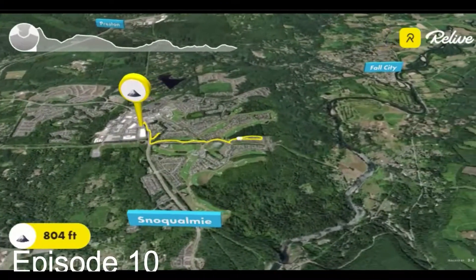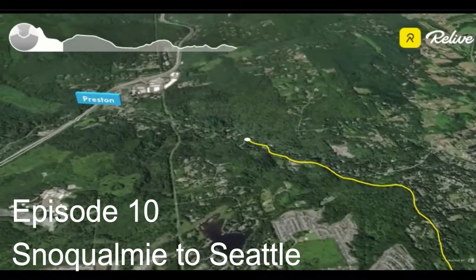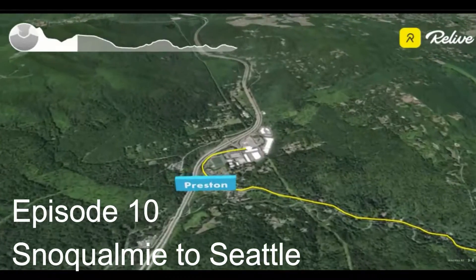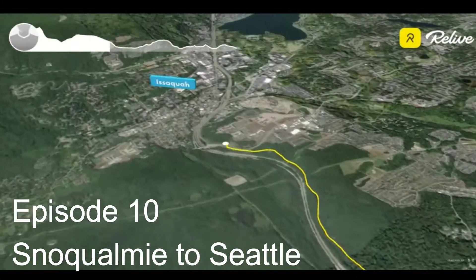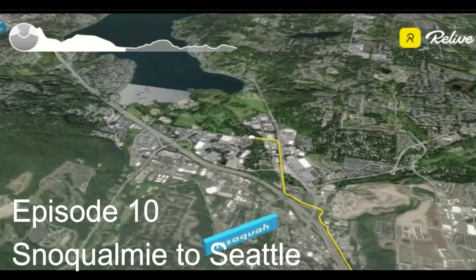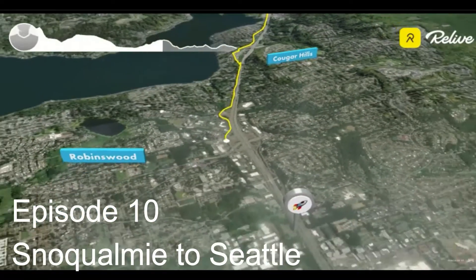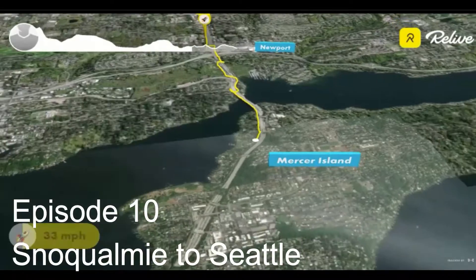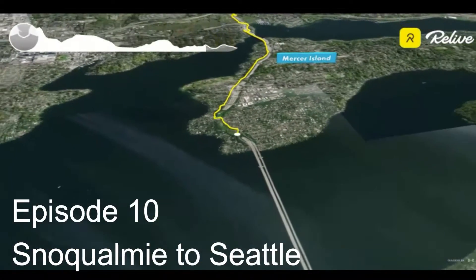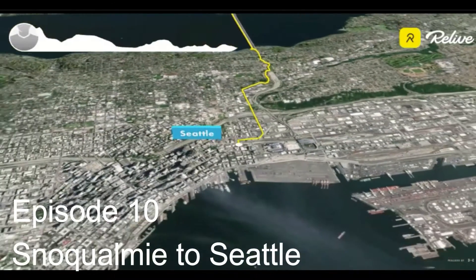Episode ten is where you leave Snoqualmie and go through what is basically a mountain bike trail — pretty technical. I fell off once going through it, but it wasn't a big deal. Then you end up on bike trails, bike paths, and bike lanes all the way to Seattle. You go over the I-90 floating bridge, which is a real treat, and head right into downtown. It was very safe.